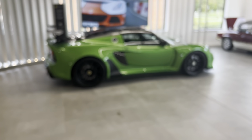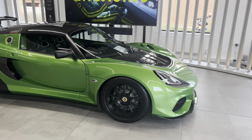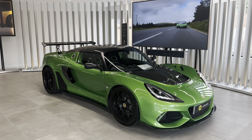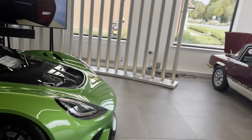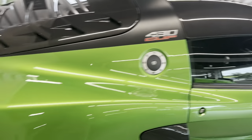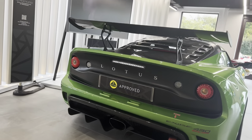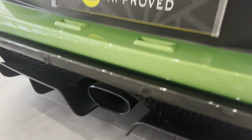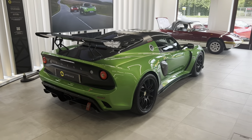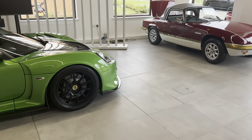Just here is an Exige 430 Cup — a very track-focused car retailing at £94,000. I quite like the color but personally I'd go for a red or maybe yellow. There's loads of carbon on this thing, a nice exhaust that's bloomed — possibly titanium — and a big wing. Very stylish, but very track-focused, so not a great daily like the Elettra.